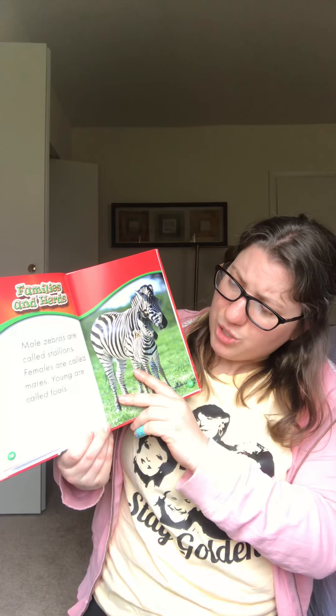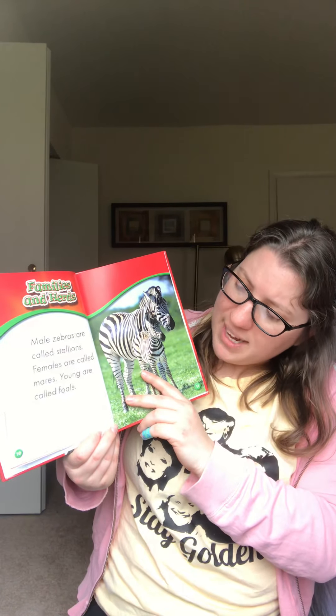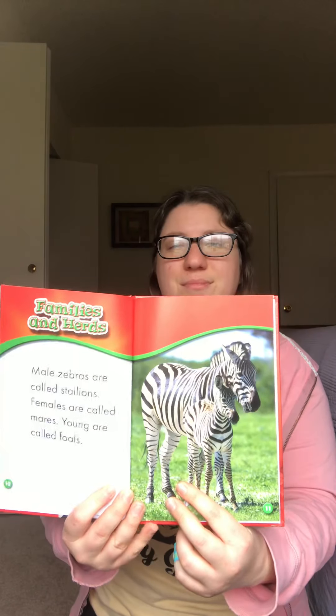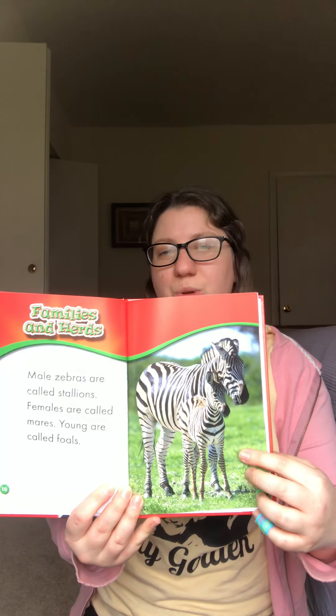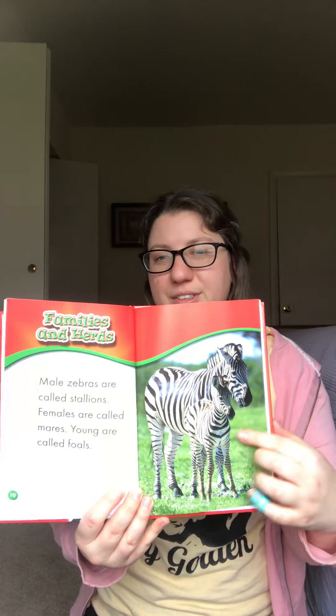Male zebras are called stallions. Females are called mares. Young are called foals. So which one of these is the foal and which one is the mare? That's right — the mare, the foal.